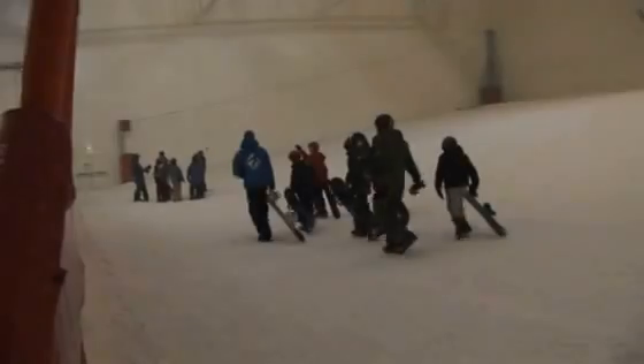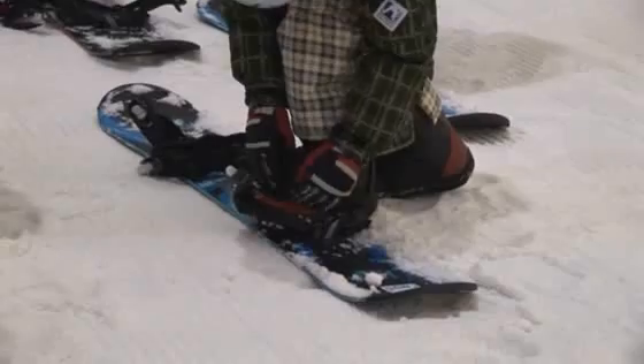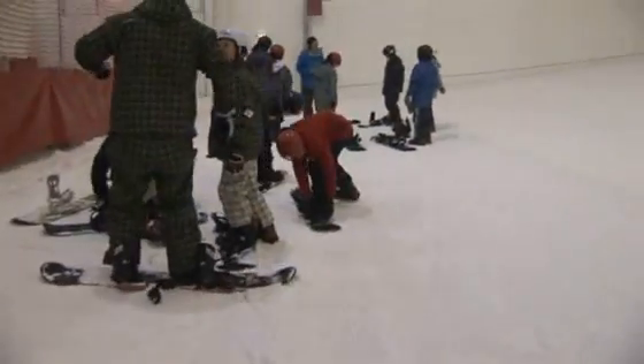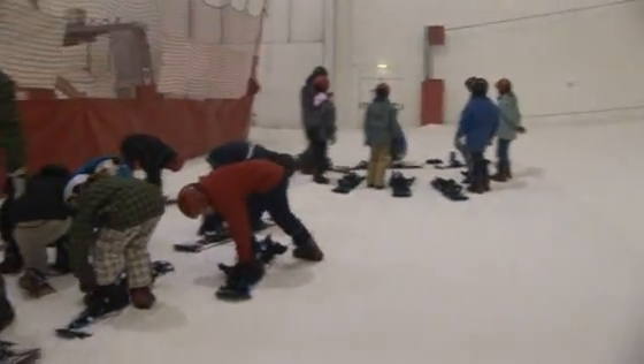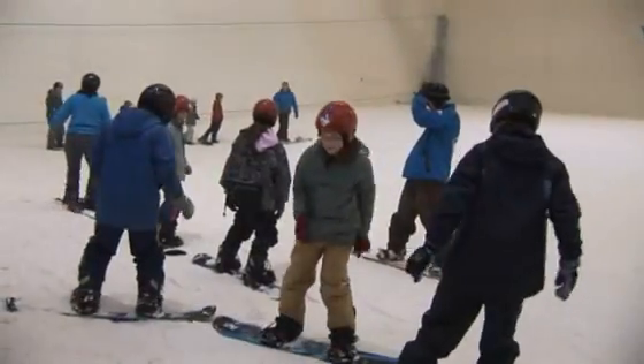But did using the simulator actually help in the transition from silicon to snow? We took the children to the Snow Zone, the indoor snow sports centre in Castleford. Armed only with the simulator training, we put them into a real snow environment. The children went through a series of exercises which tested their skills against a series of awards called the Snow Life Awards.